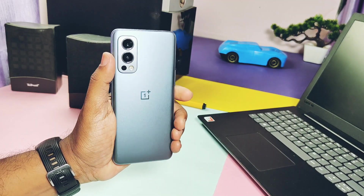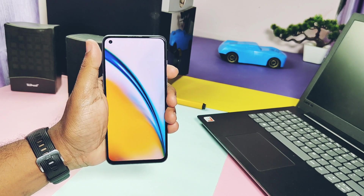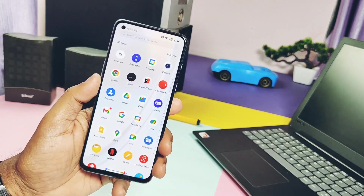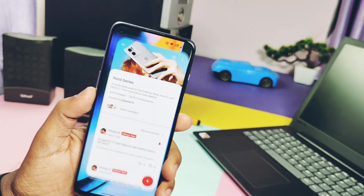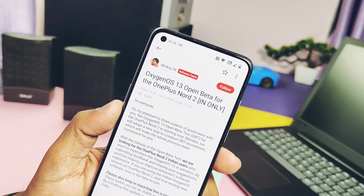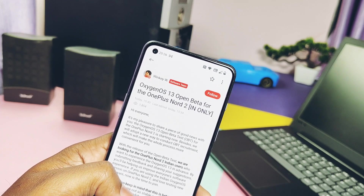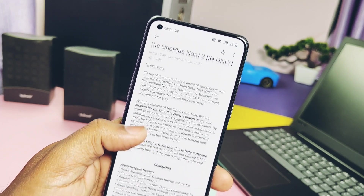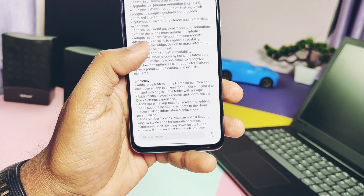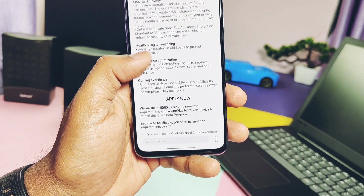Hey, what's up guys, welcome back — you are watching Furutech. Finally, OnePlus started to roll out the OxygenOS 13 Closed Beta testing for the OnePlus Nord 2. All of us were waiting for this day and it's finally available for Indian users only. Yesterday we got the new official thread at the Nord 2 Community Circle for the OxygenOS 13 Closed Beta update, where we get all the details regarding eligibility, the changelog of the new upcoming OxygenOS 13 Closed Beta update, and the process of rollback.